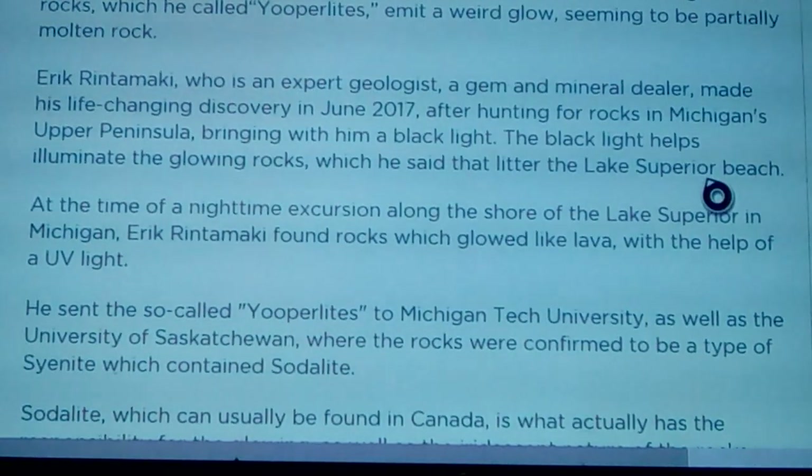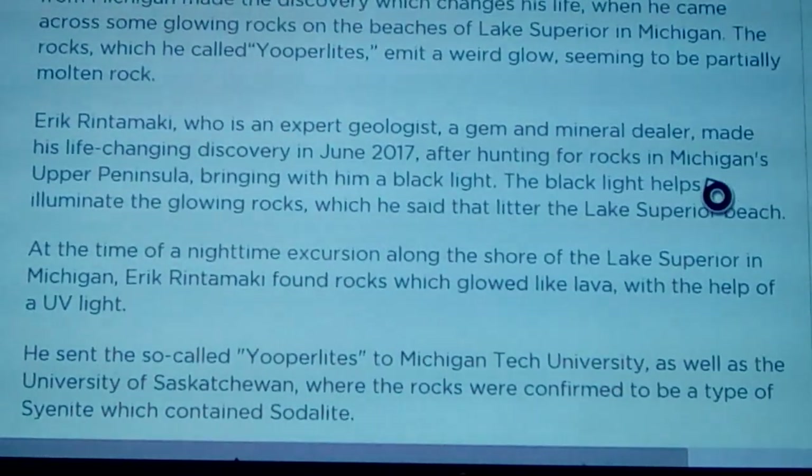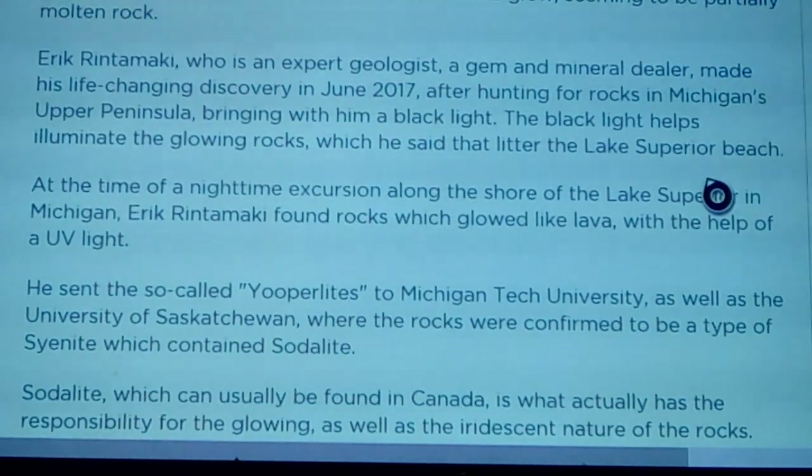Discoveries of gems and minerals occur every year, but one man from Michigan made a discovery that changed his life when he came across some glowing rocks on the beaches of Lake Superior. The rocks, which he called euprolites, emit a weird glow seeming to be partially molten rock. Eric Rentamaki, an expert geologist and gem and mineral dealer, made his life-changing discovery on June 27, 2017, after hunting for rocks in Michigan's upper peninsula with a black light, which helped illuminate the glowing rocks that litter the beaches of Lake Superior.